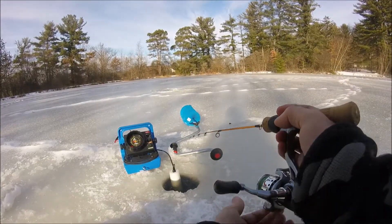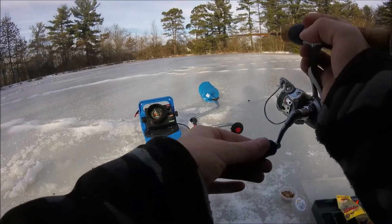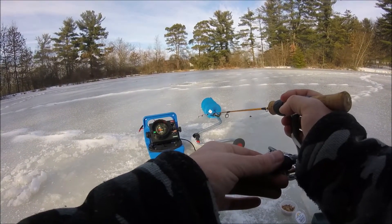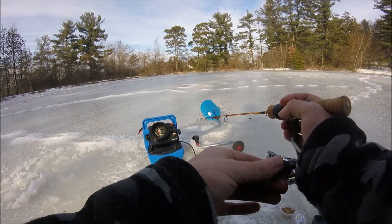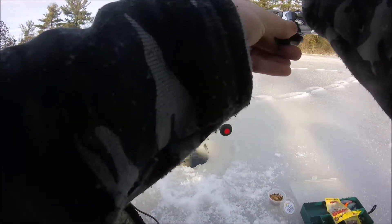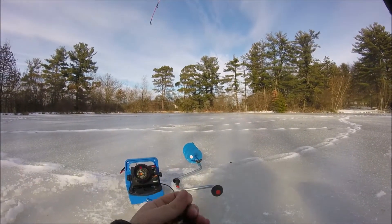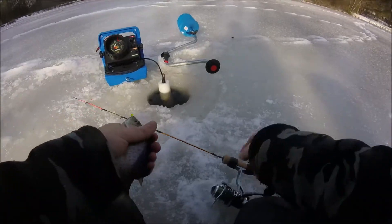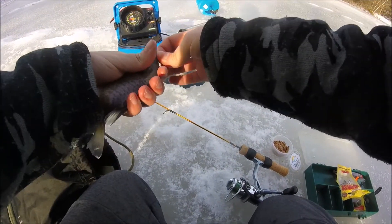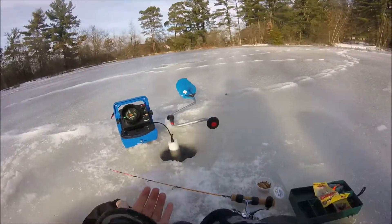That was a fish! A little bit bigger — another bluegill. I call sunfish and bluegill the same thing because they're pretty much the same thing, so if I catch a sunfish I call it a bluegill. Don't crucify me.